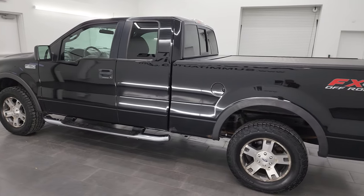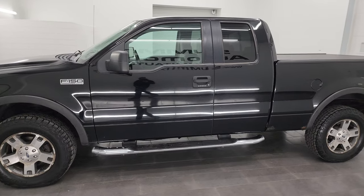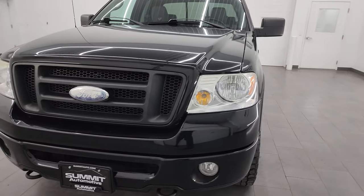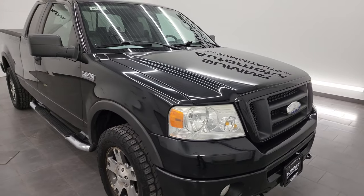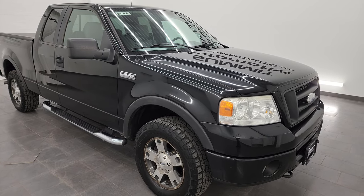This 2006 Ford F-150 has the 5.4 liter V8 gas engine. This one has been fully safetied and inspected by our service shop, has a fresh oil and filter change, all the fluids have been checked and topped off. It is mechanically very nice and this truck is 100% ready to go.